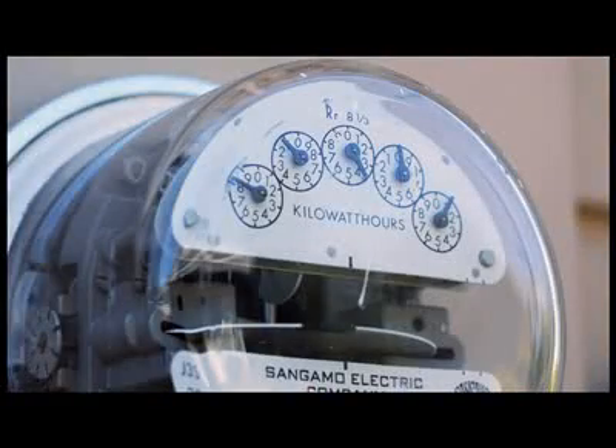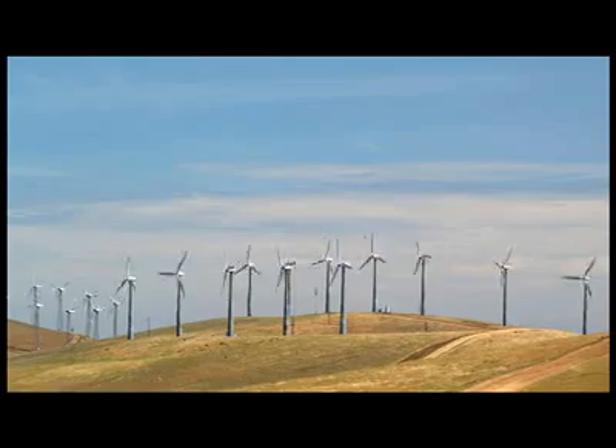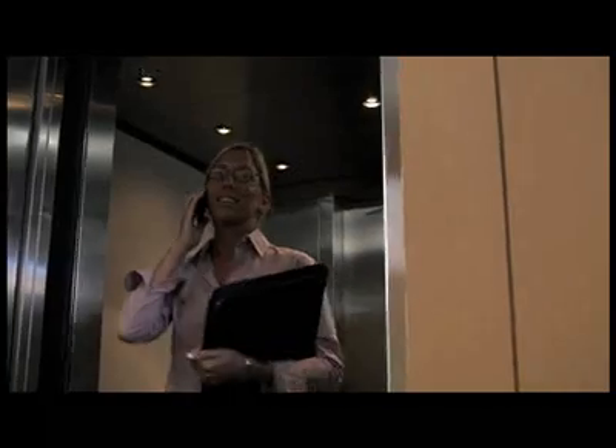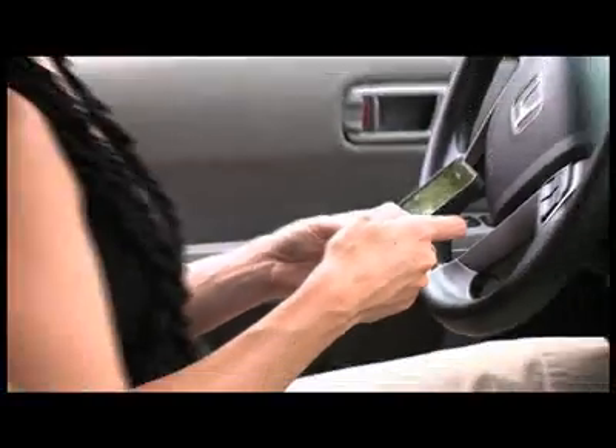With escalating energy costs and new awareness concerning reducing our energy consumption for an environmentally friendly lifestyle, approaches to heating and cooling our homes are changing. Cell phones and Wi-Fi are placing energy-efficient systems at our fingertips, no matter where we are.